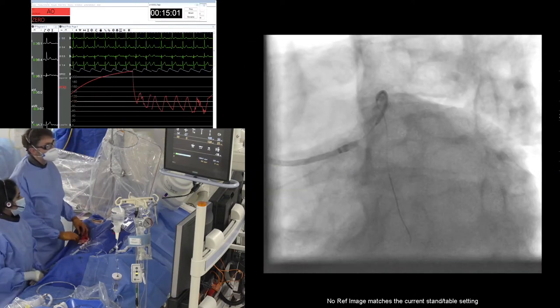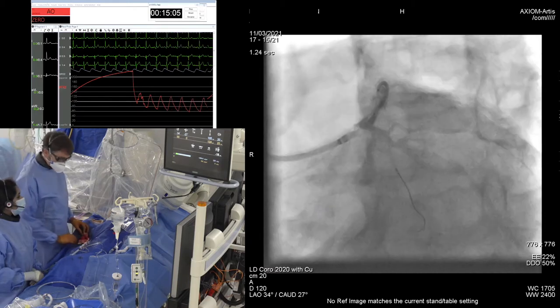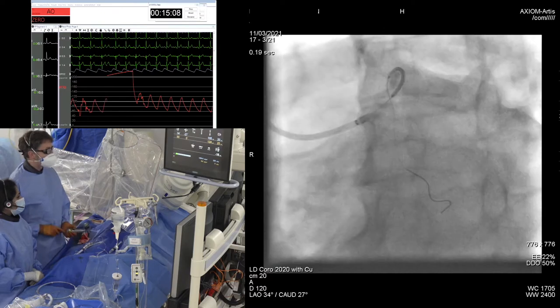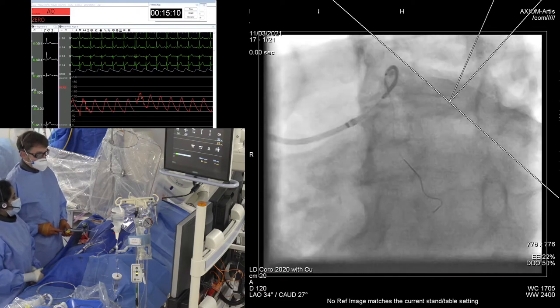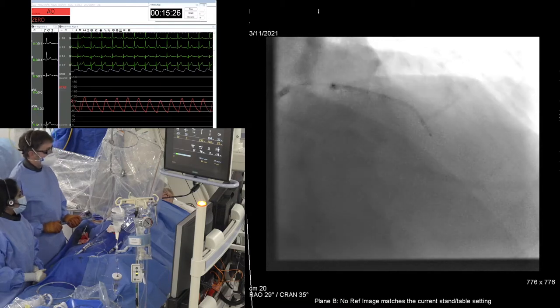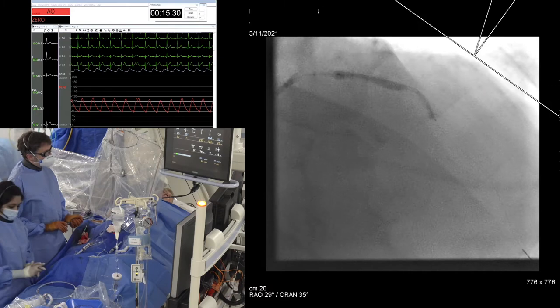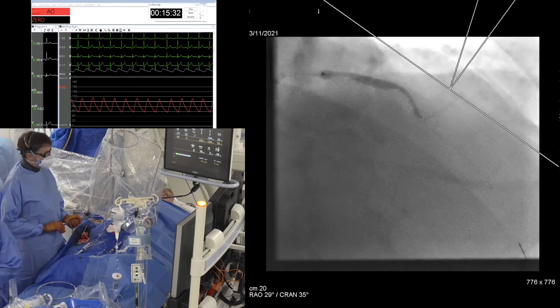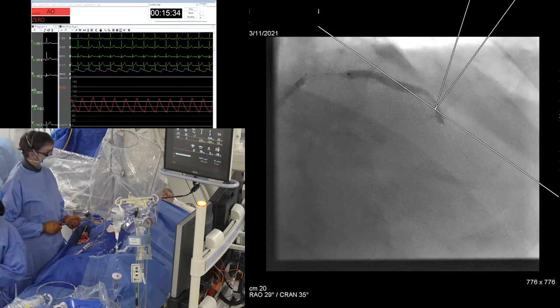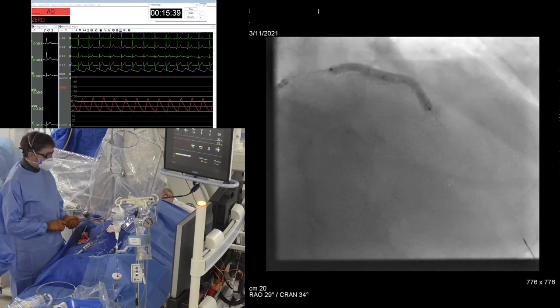Not too bad. We know from the IVUS that that's healthy. Come back up to the anterocranial view. Nominal here is 9, so we'll take the 4.5 to postulate. Interesting to see how this expands up to the level of the diagonal — we've seen the ostium of the diagonal is well open. We haven't put a wire down.